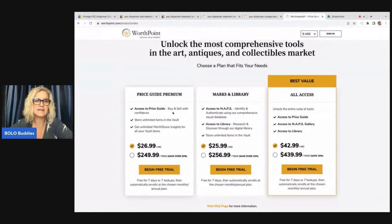If you want the price guide premium, that's the one I have. That's access to price guide, buy and sell with confidence, store unlimited items in the vault. I basically use it to search comps. I do pay for the $249.99 a year. When I signed up it was $199.99 a year. You will save over 20% by paying for the year. If not, you can pay $26.99 a month. If you just want to try it, do the monthly. If you're sure you're going to use it, do the yearly because you're going to save money.